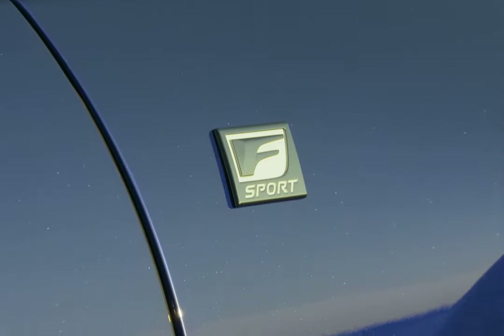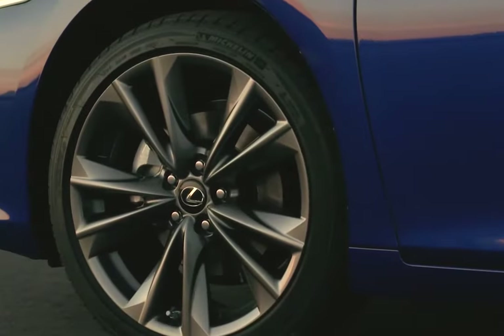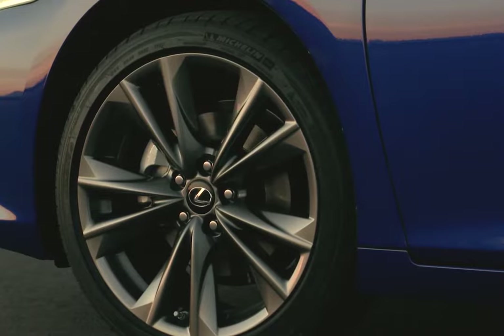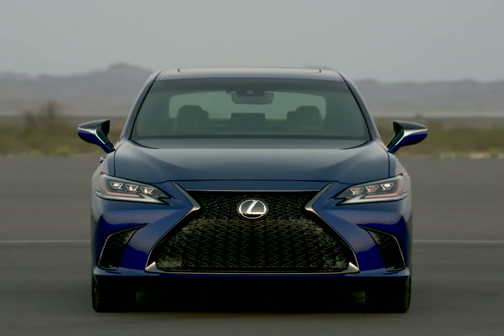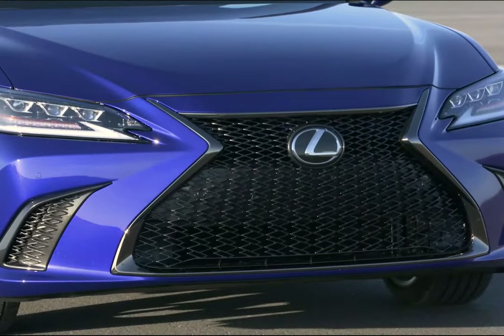Lexus's F-Sport suspension tuning with front and rear performance dampers. 19-inch split five-spoke alloy wheels — ours were smoke finished, and I have to say I did worry about damaging them. Also included: a moveable instrument cluster meter, F-Sport exterior styling, rear spoiler, and unique front bumper grille and rear valance.